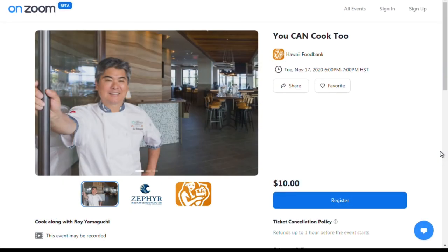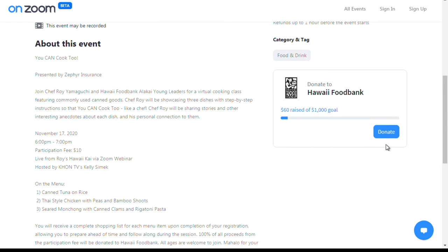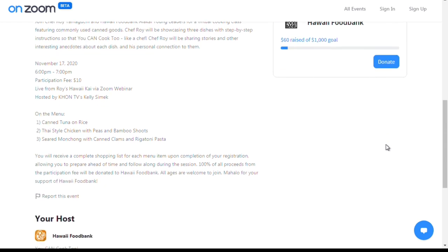Where can we find the info and sign up? You can visit the Facebook page of the Hawaii Food Bank, and there will be links and information there about how to get to the Zoom account. We'll link that as well on our K-12 page. Toby and I are actually going to be hosting the event, so we look forward to seeing all of you guys there.